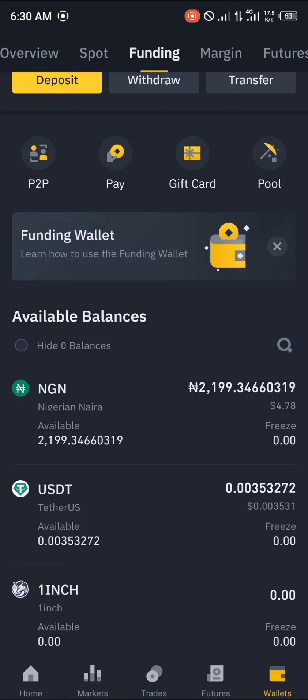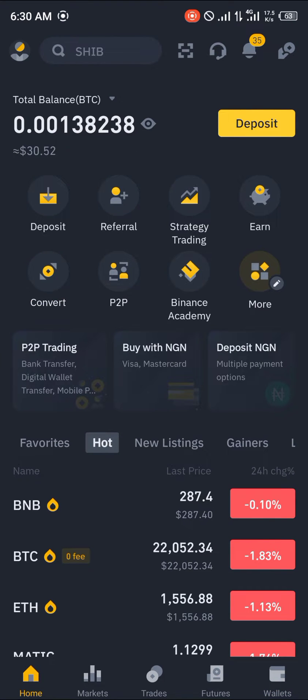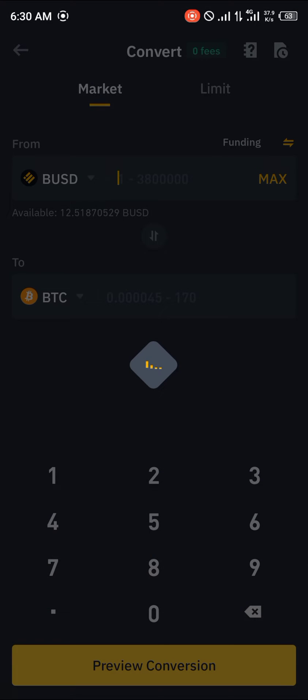From here we head over to the home section and we're going to be using the convert option to buy our cryptocurrency. Click on spot wallet right here and switch over to funding.